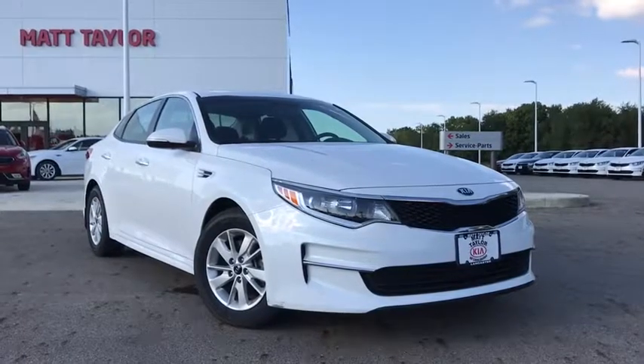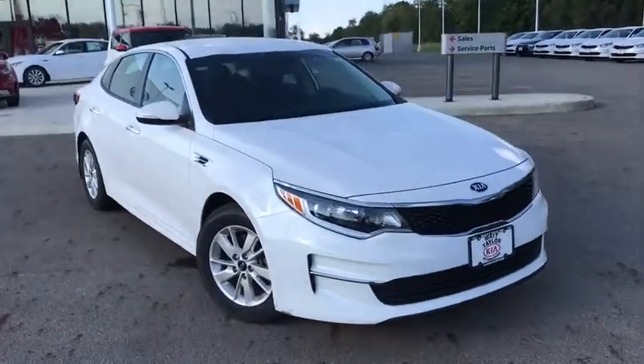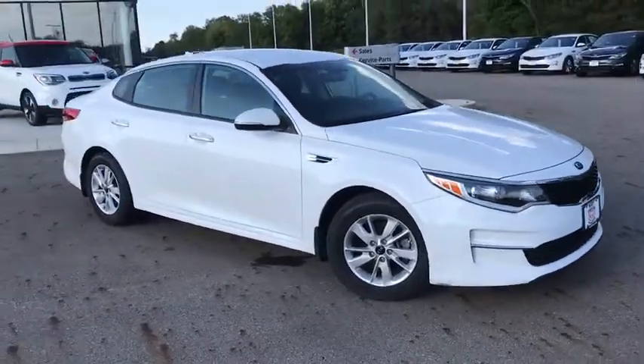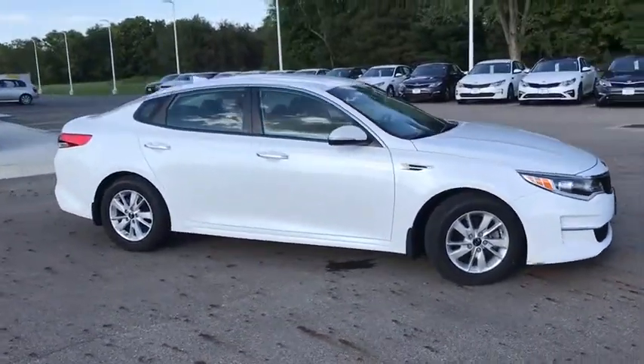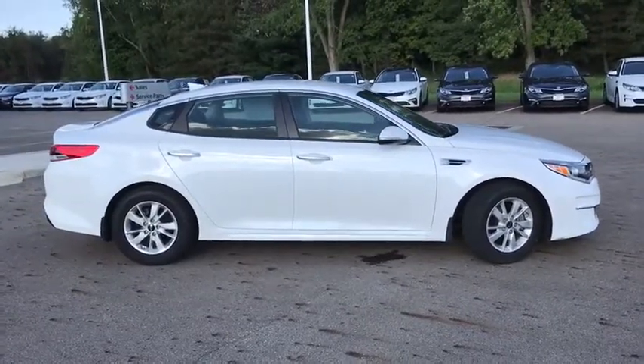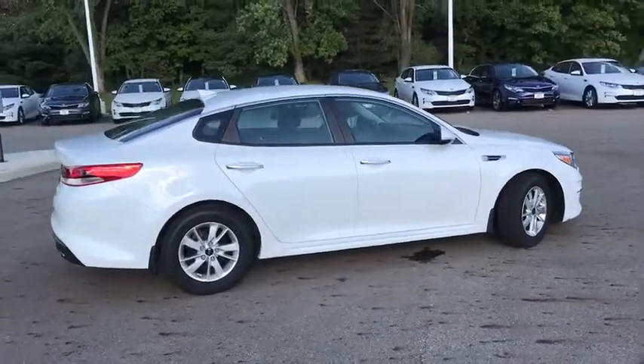2016 Kia Optima. The all-new Kia Optima offers a new level of style and performance features from Kia. The Optima also features engine management systems like direct injection and turbocharging, which enhance performance without sacrificing fuel efficiency.